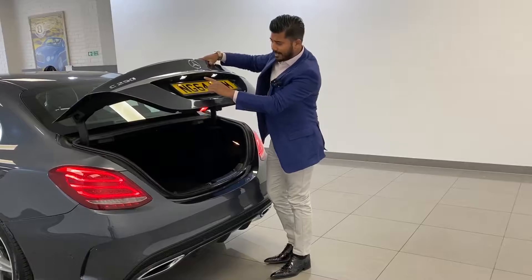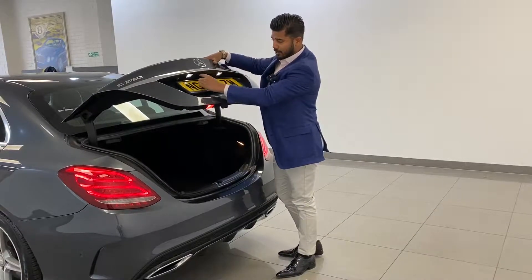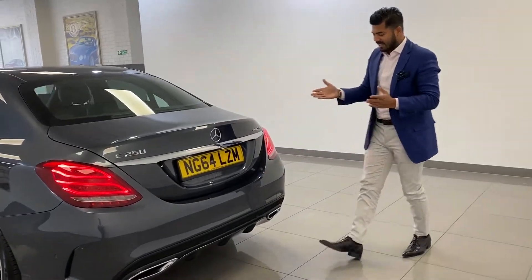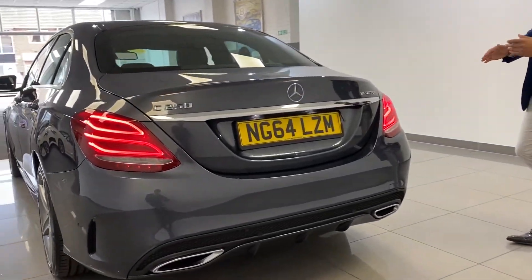You've also got a reversing camera. When you put the car in reverse, this flap here falls down so you can see exactly where you're going. The car is genuinely a beautiful car.